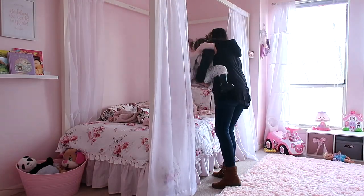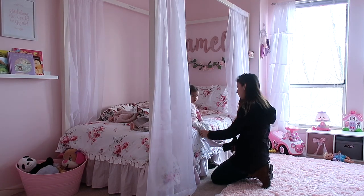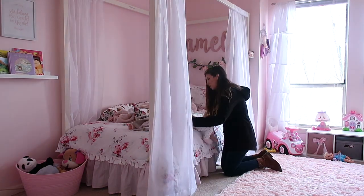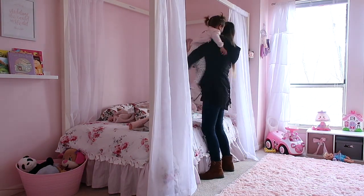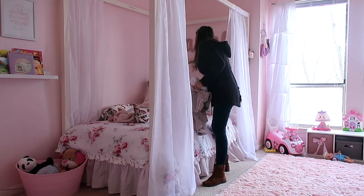As soon as we got back home, Amelie was so tired because of all the energy she was able to burn playing with all of the kids and all of the toys. So I'm going to go ahead and change her diaper and then put her down for her nap of the day. And this is where our morning routine ends, guys.